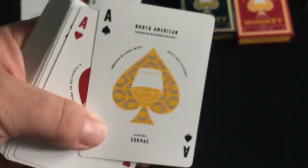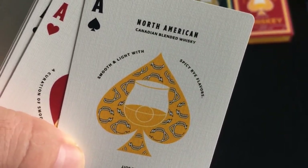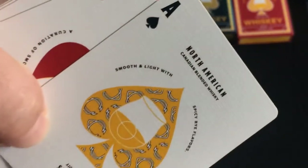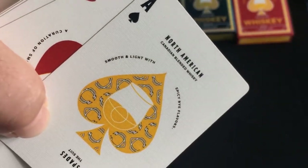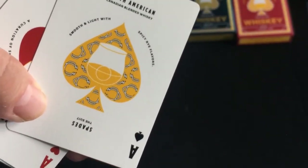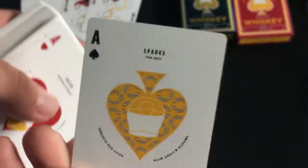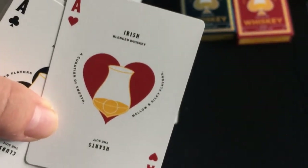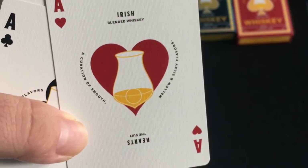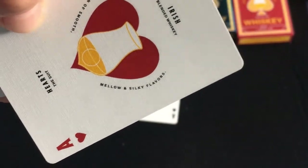The Ace of Spades represents North American Canadian blended whiskey with spicy rye flavors, smooth and light. It has a glass in the pip with the repeating logo. At the bottom it says 'Spades' — though I hate that it's upside down, it just makes no sense. The Hearts represent Irish blended whiskey — a curation of smooth, mellow, and silky flavors.